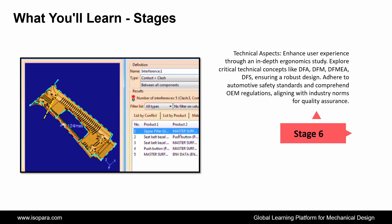And the last stage is Technical Aspects: enhance user experience through an in-depth ergonomic study, explore critical technical concepts like DFA, DFM, DFMEA, and DFS ensuring a robust design, adhere to automotive safety standards and comprehend OEM regulations, aligning with industry norms for quality assurance.